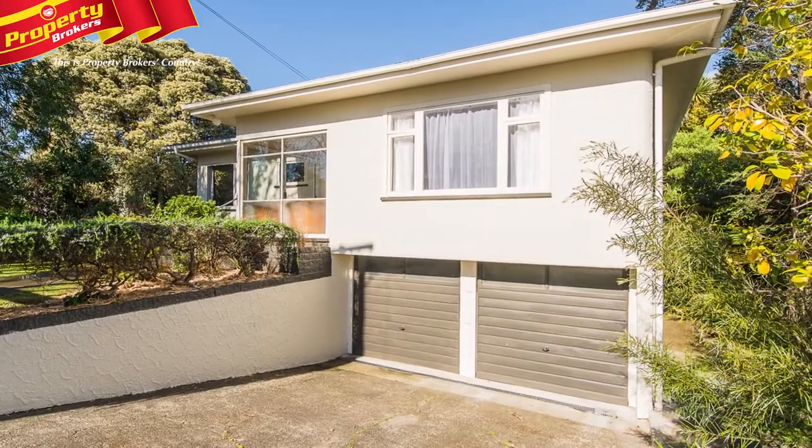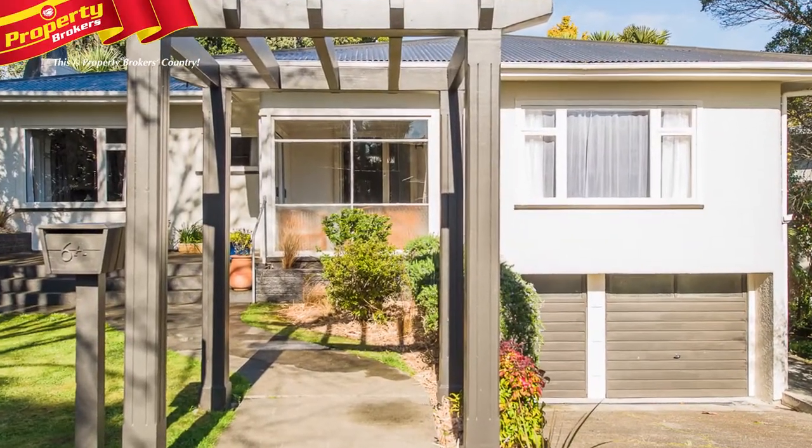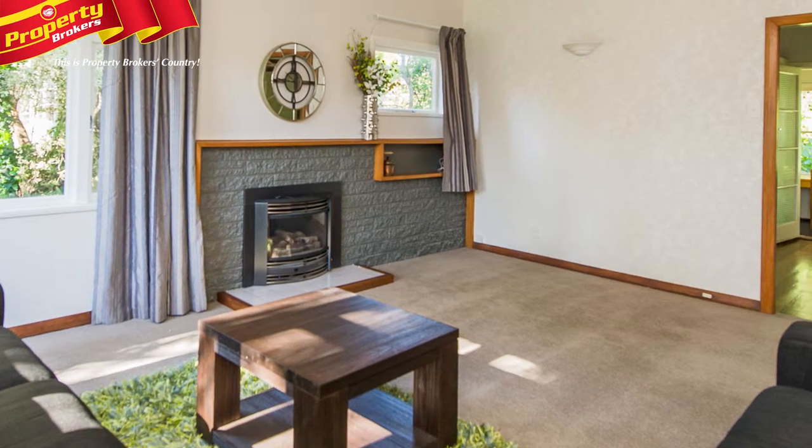Prized location. If a good street address is important to you then you can't go past this fabulous Brassy Road property. Not only is the location tops, so is the presentation and the layout.